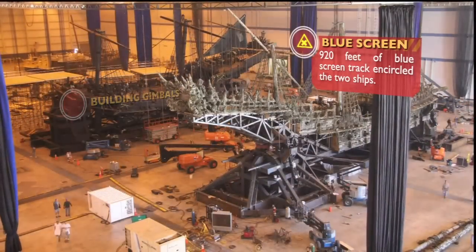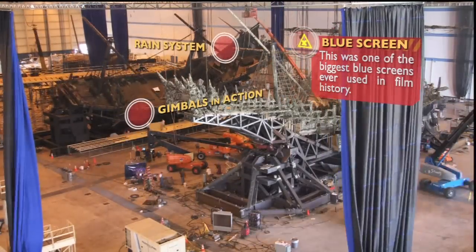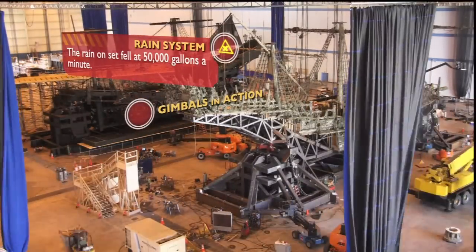Now we're testing the enormous rain system. Most rain scenes are done in tanks, so it was a huge challenge to move all the excess water from the stage floor back into the recirculating system.